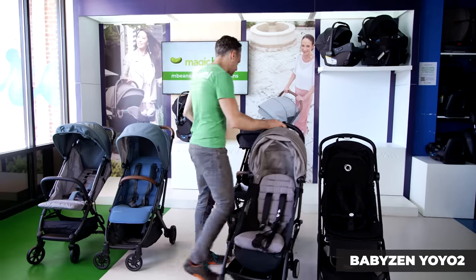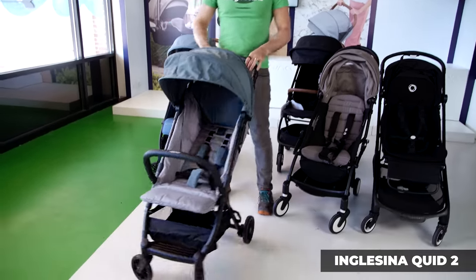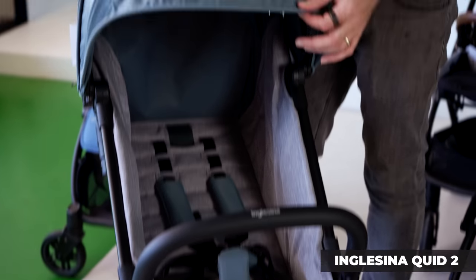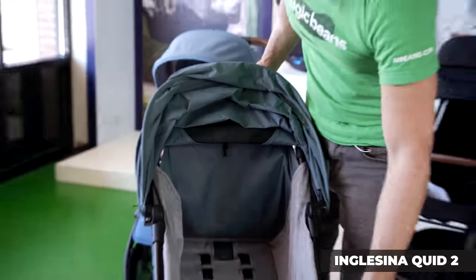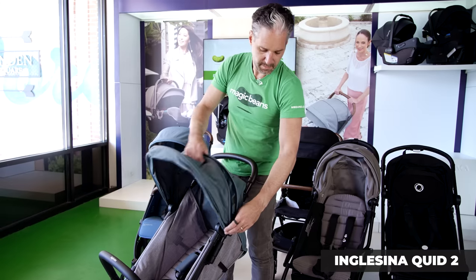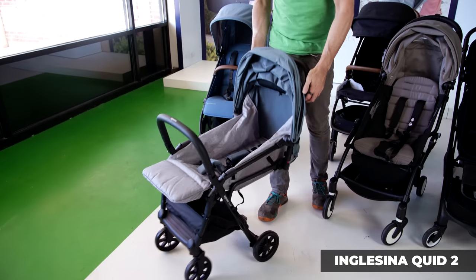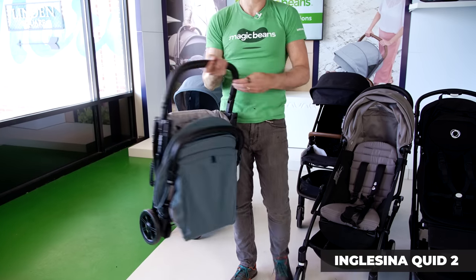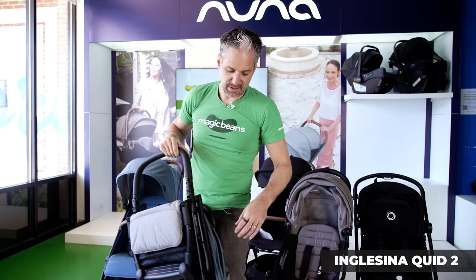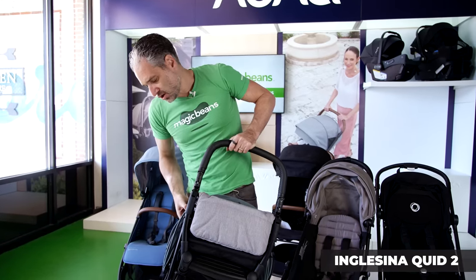Then you yo-yo it right back open. Getting a bit bigger, let's look at the Inglesina Quid 2. This is a stroller that is good from six months up. Like the Electa I showed earlier, it has a really nice visor and a beautiful leatherette belly bar that your child can hold on to, plus an extendable canopy. The fold is quite nice — just pull these two little pulls on the side and it folds right down. Similar to the Electa, you can just pop this over your shoulder. Imagine you're on the subway or up a flight of stairs — it's easy to hold, and there's a really convenient carry handle on the side, which makes it a terrific travel stroller. Then just pop it open and you are good to go.